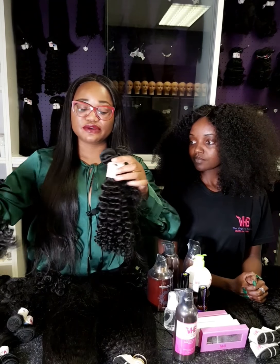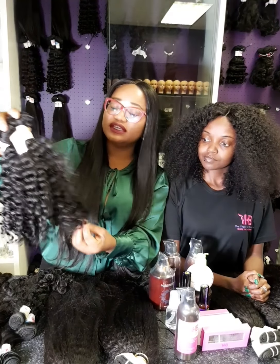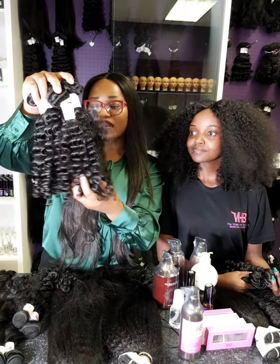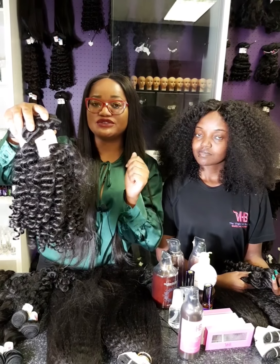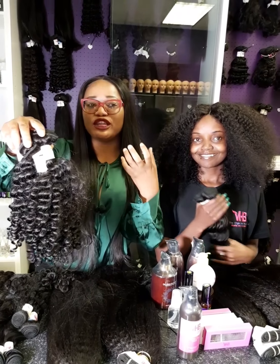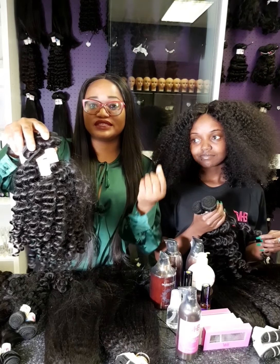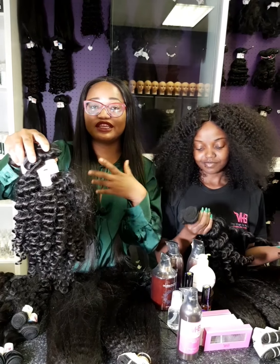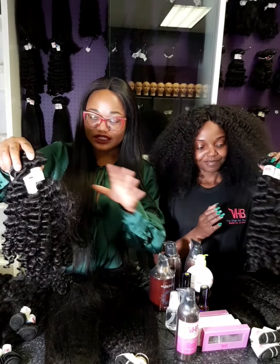The other texture we have is the Virgin Brazilian Hair Deep Curls. You can already see the difference — these are tighter in terms of the curl pattern, very tight. I do not advise you to blow dry or try to straighten them. They can become straight, but they're going to look very kinky in texture. My advice is not to straighten them. If you want something that can also go straight, go for the wavy, the deep waves, or just the normal straight.